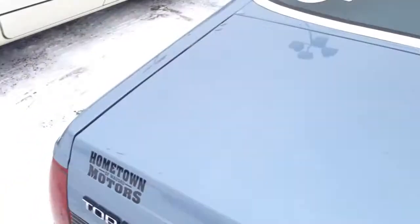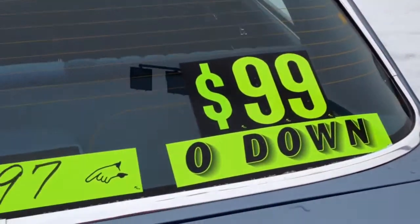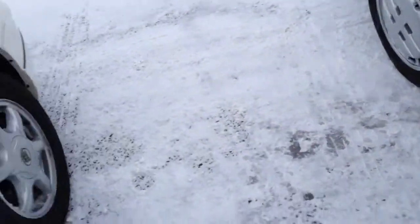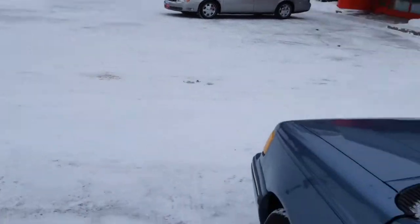You can see pictures and pricing information on our website, hometownwansa.com. We offer easy, no-money-down financing options and great interest rates. Feel free to give us a call at 715-675-1000. We're open six days a week, till two on Saturday. You can also see the full Carfax report for free on our website at hometownwansa.com.